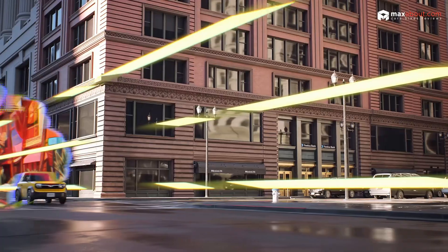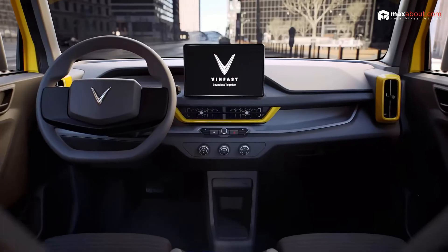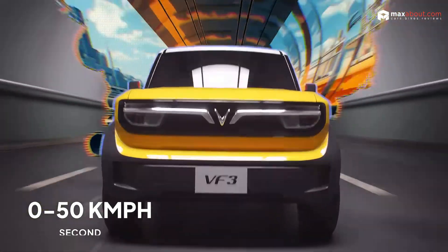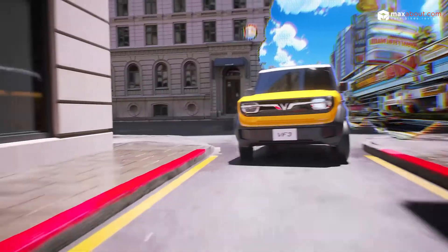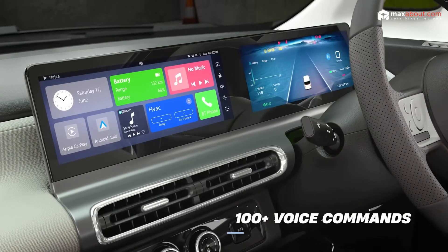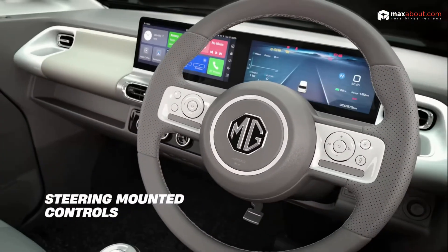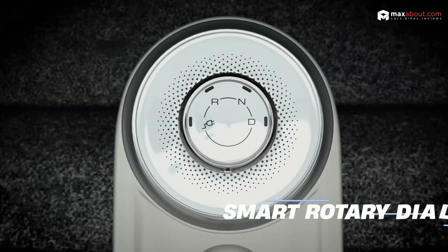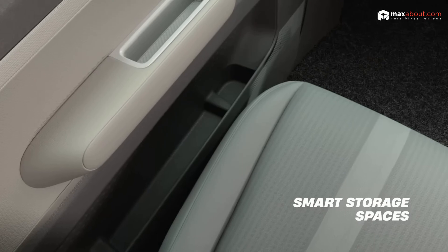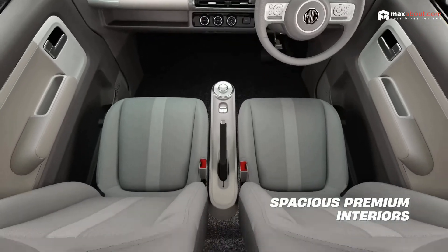Here's where things get interesting — features. The WinFast VF3 focuses on performance with its rear-wheel drive setup, offering a snappy 0–50 kmph time of 5.3 seconds. That's quick for its class. The MG Comet EV, on the other hand, is a tech-lover's dream, with dual 10.25-inch screens, advanced voice commands, and over-the-air updates that make it feel like a gadget on wheels. Would you rather have a performance-oriented EV or one loaded with smart tech?